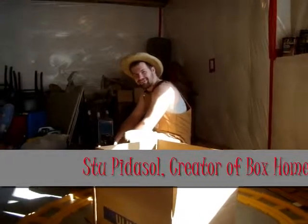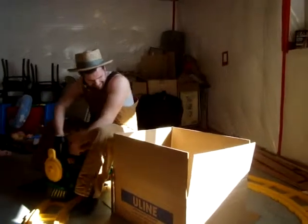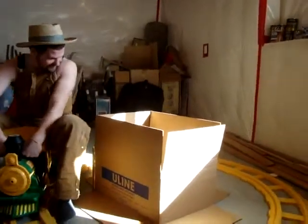Hi! My name is Stu Pedasso, and I make box houses. This is a box house that I built a long time ago. It's one of our earlier models.